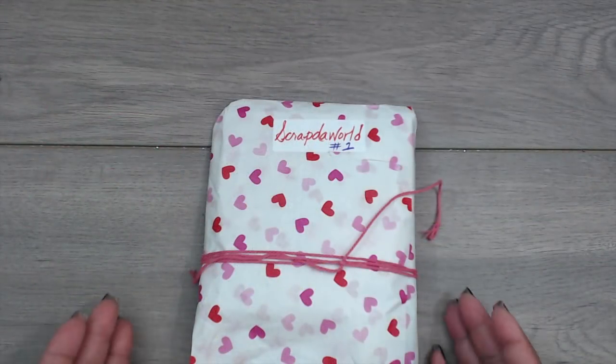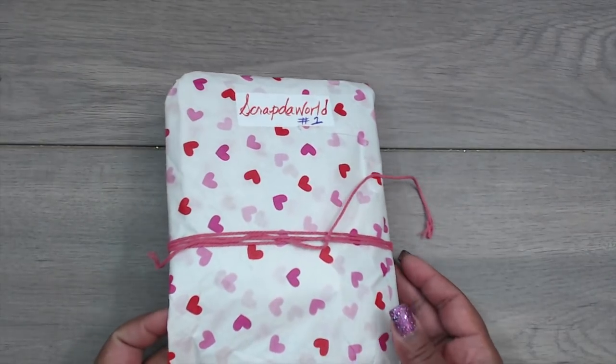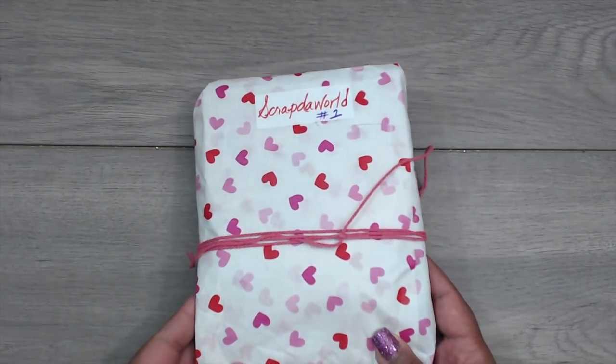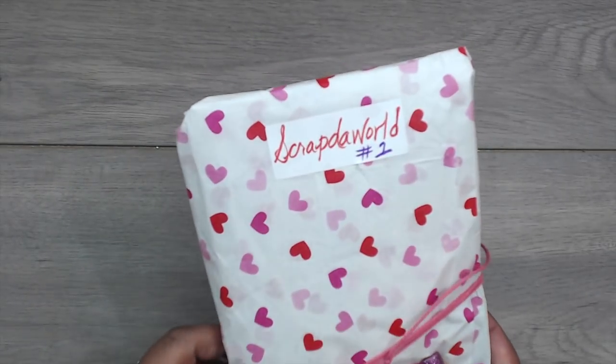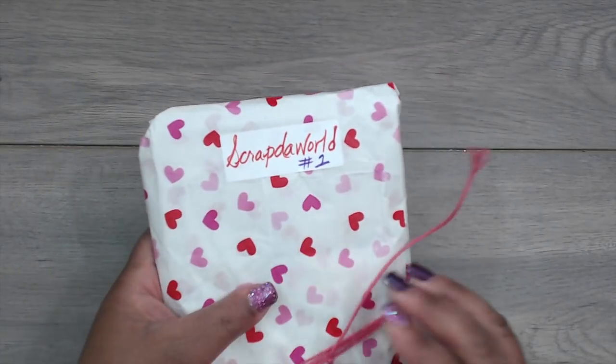First up is Zevera, and this is how her packages come. Zevera is Sassy Salutations here on YouTube and this is her number 1. She has her number 1 up there. I'm just going to open this up and see what she created in her clean and simple style.